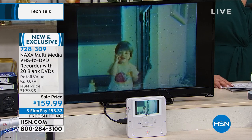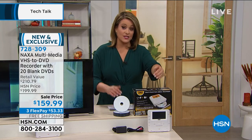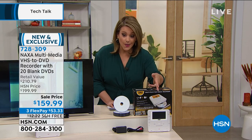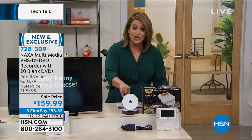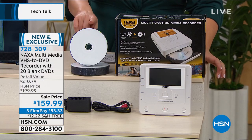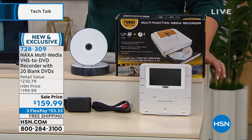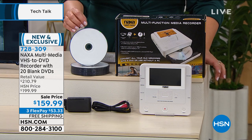I only have 900 of these. Not only are you getting this device at a sale price — because your Naxa recorder goes for $200 on its own — here at HSN we're doing this great little bundle where you will get 20 of these great blank DVDs. So now any old tapes, any old memories, any old photographs, you can digitize them and preserve them.